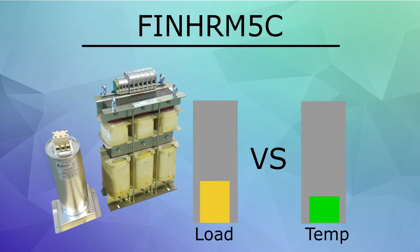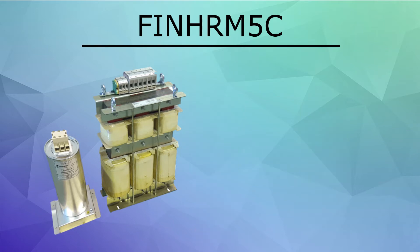Under an 8-hour strenuous test at full load, the FIN HRM5C series maintained a temperature under 70 degrees Celsius, or 158 degrees Fahrenheit.